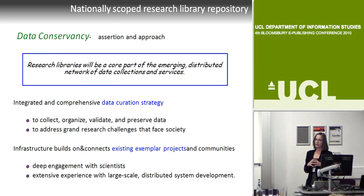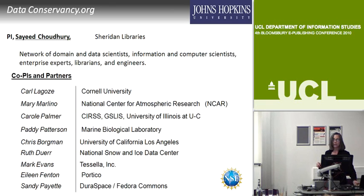Similar to Data 1, we're building—not from scratch—but on exemplar projects in the sciences and digital library expertise in very large-scale systems, along with deep engagement with scientists. We'll have a preservation archive with lots of data at Johns Hopkins. The team is an exciting group: lots of domain scientists, a serious group of information and computer scientists, but also enterprise experts, librarians, and engineers.